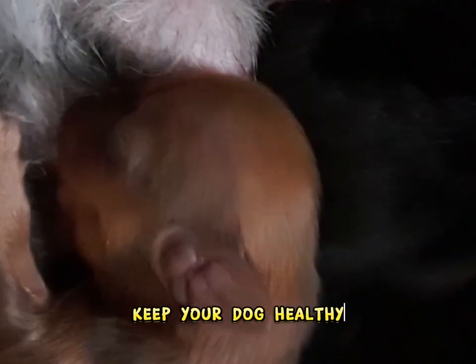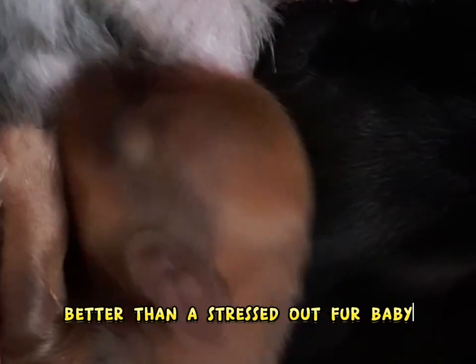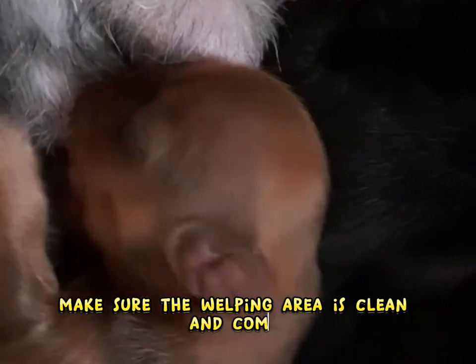Don't forget the basics. Keep your dog healthy and happy. A happy, healthy dog is going to produce better than a stressed-out fur baby. Make sure the whelping area is clean and comfy so your girl feels happy to be there.